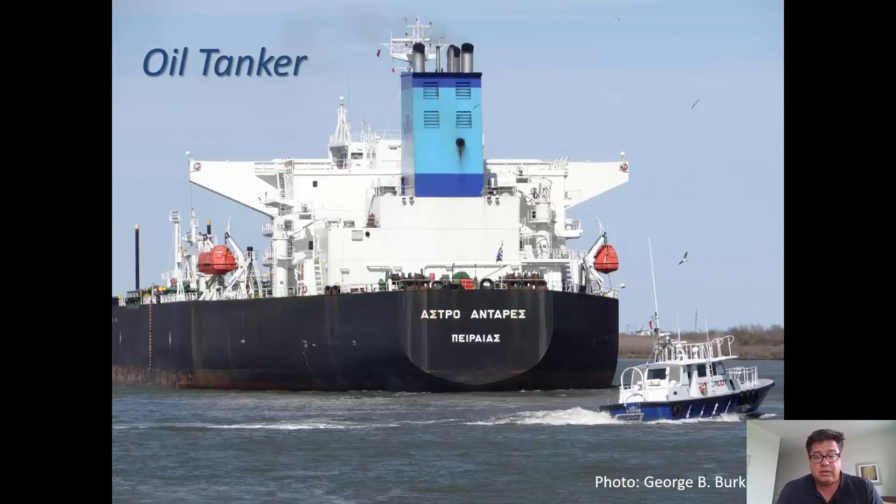Here's a Greek oil tanker — a black hull tanker, loaded, headed into Lake Charles on the Calcasieu. You can see the orange lifeboats, the distinguishing features. I can't pronounce the ship's name, but this is an oil tanker. They're very common and essential for the economy of the United States, and you'll find them on the Mississippi River and in Lake Charles.